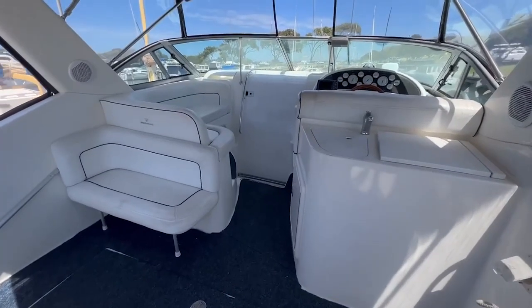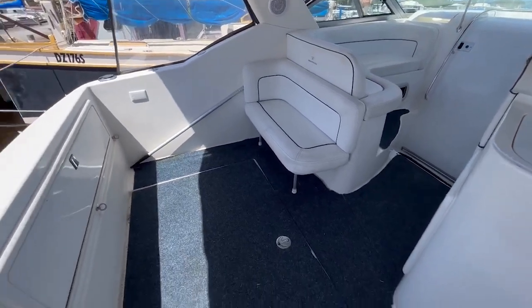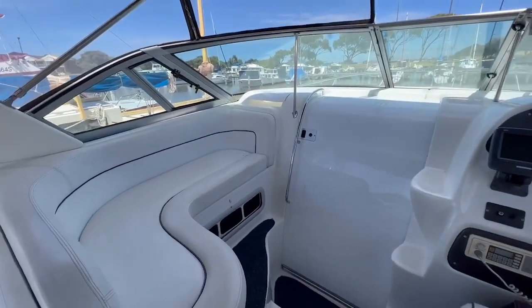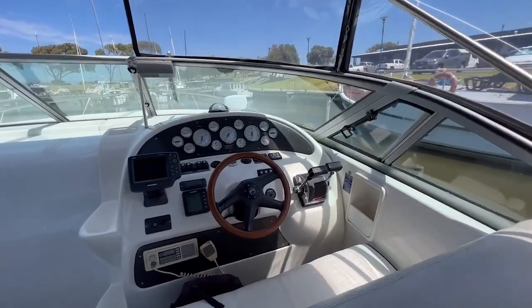This particular boat runs twin 4.3 liter MerCruiser V6 EFI engines, so it gets along quite well and still manages rather good economy. These boats have about 500 liters of fuel and a fantastic layout that allows for decent fishing and great entertaining.